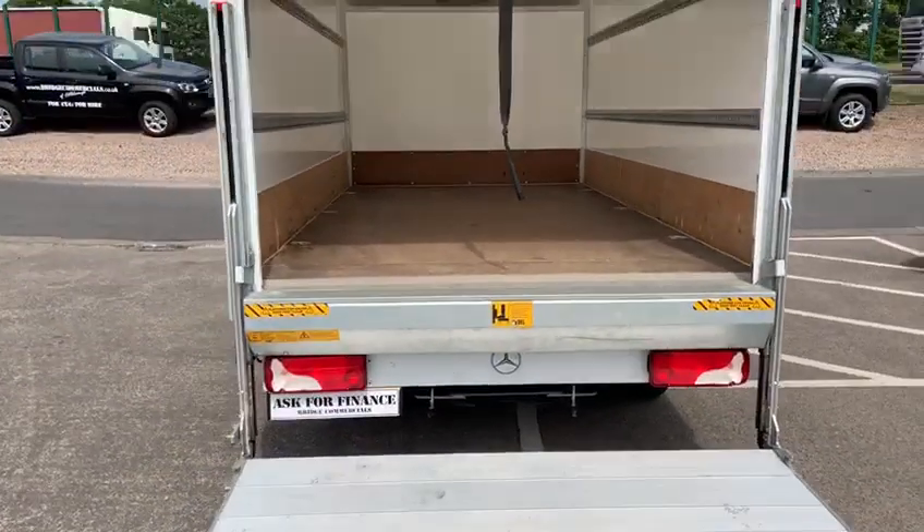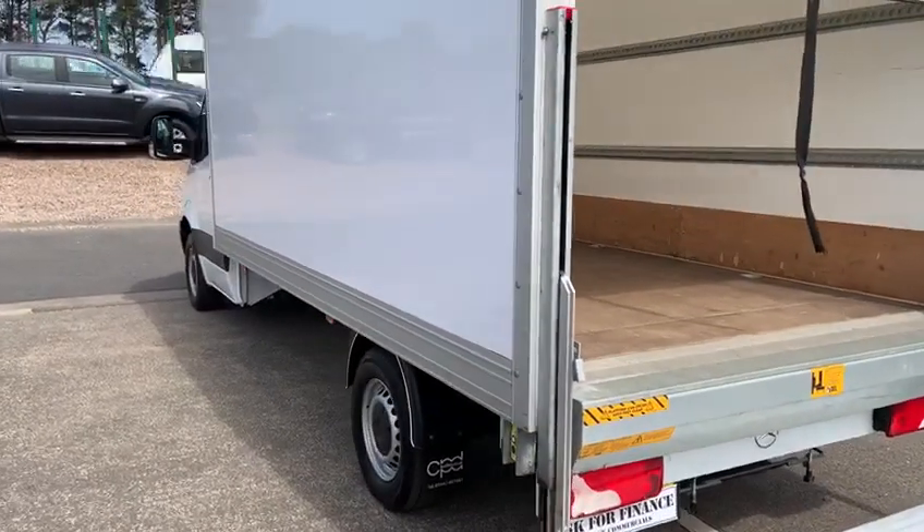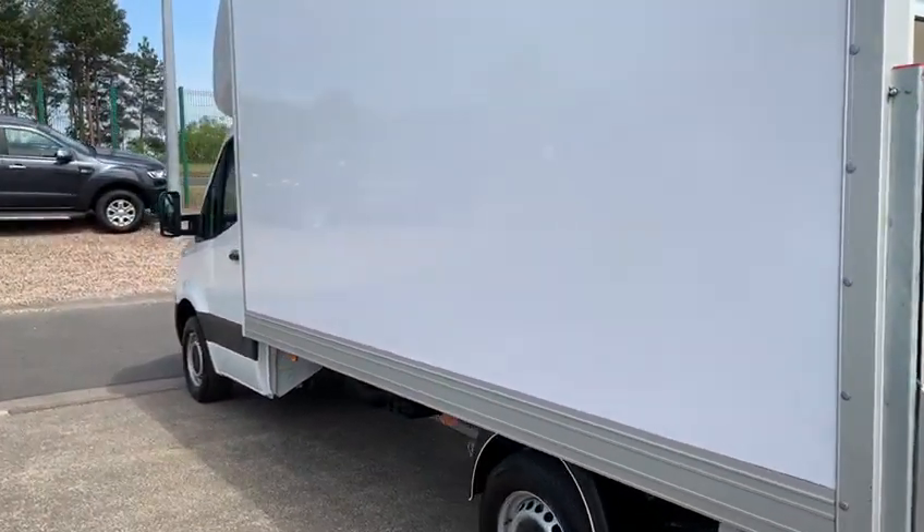The vehicle has a load length of four meters, an internal width of over two meters, an internal height of 2.4 meters, and is absolutely pristine.